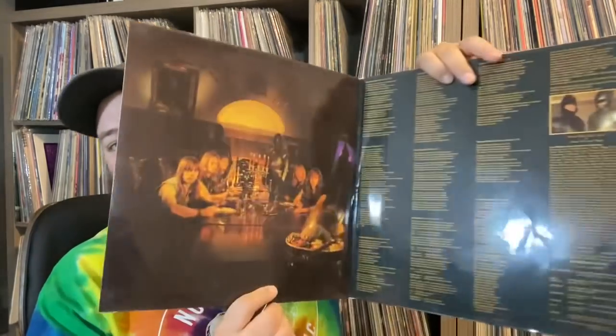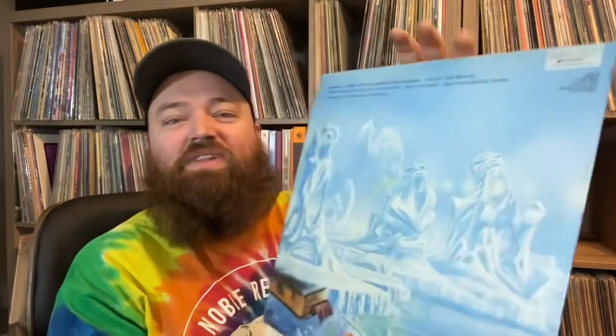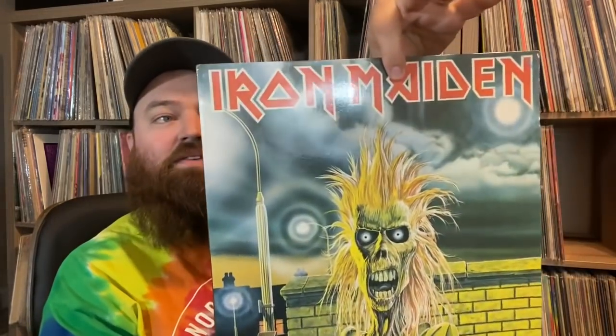Here are the metal records, and these are a lot higher quality. There's a Piece of Mind — a gatefold, very nice laminated copy — and I listened to it, it sounds really good. Seventh Son also has a laminated cover, very nice. Somewhere in Time — these are all Iron Maiden obviously. Then a self-titled Iron Maiden. And Motörhead Bomber and Iron Fist — nice stuff.